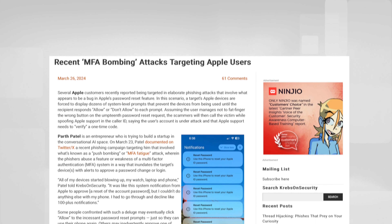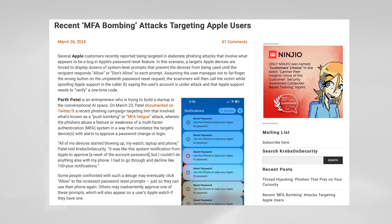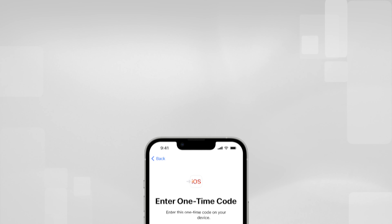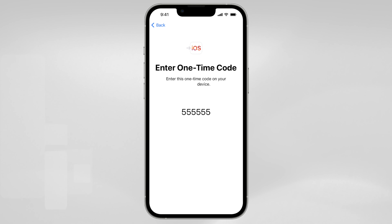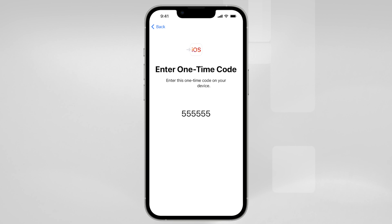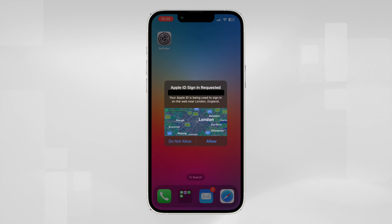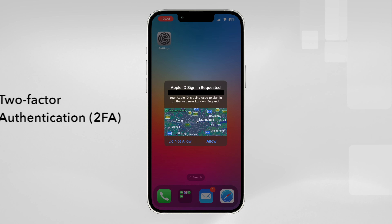It's been well documented in the last few days that Apple users are being targeted by hackers to intentionally gain access to your Apple ID and account. When you log into your Apple ID, you are required to provide a one-time code which is sent to the owner's devices. This is typically a six-digit code with a location of where the request is being sent from. This is known as two-factor authentication.